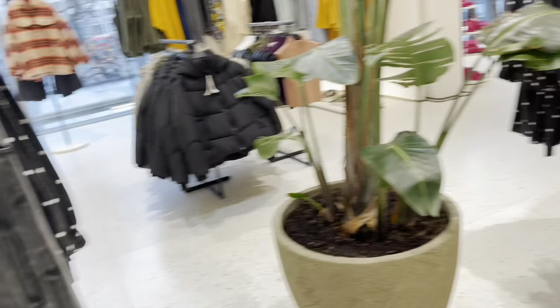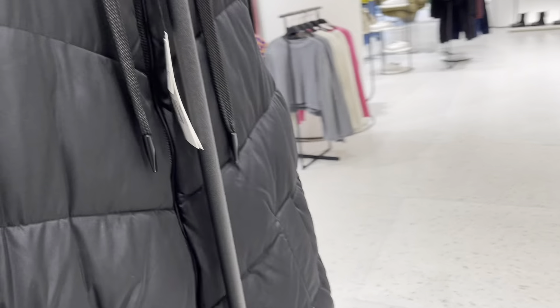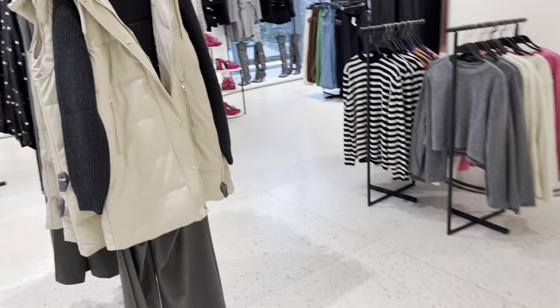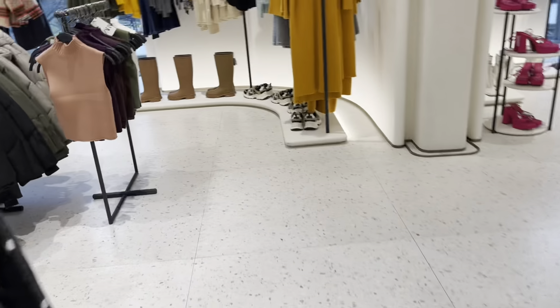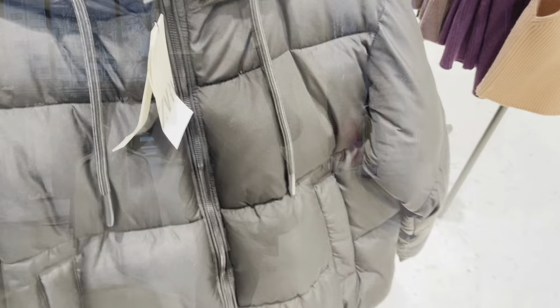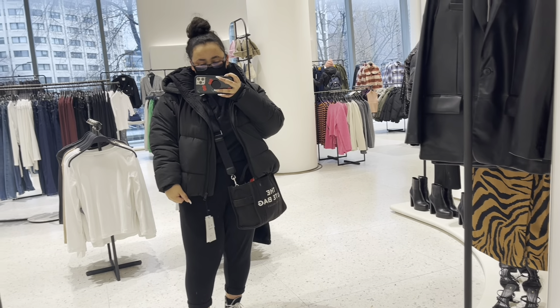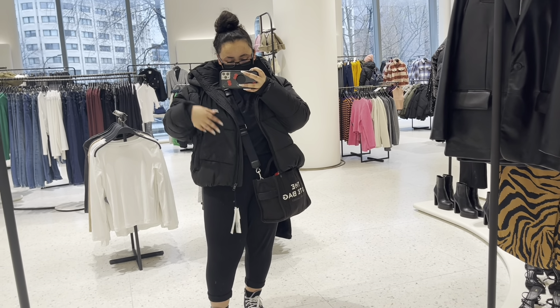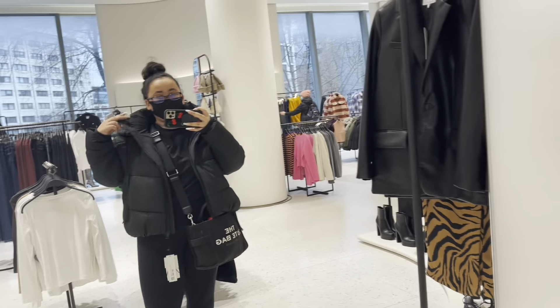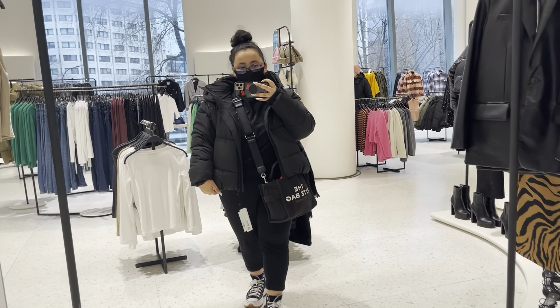They have quite a few coats and I love them — the colors are so good. I think I found the one that I want, which is this one here. This is the coat and I definitely have to get it. I love it, it honestly goes with the outfit I'm wearing today.